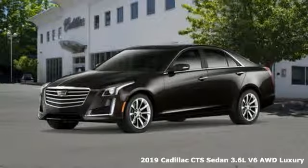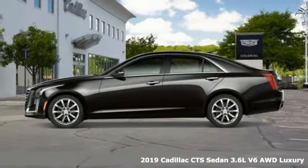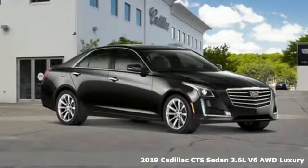It's a new 2019 Cadillac CTS Sedan. Cadillac is driving the world forward. It comes nicely equipped with features you'll love.